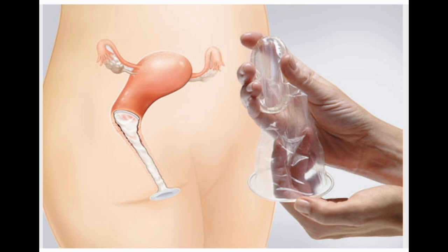Female condom. This is a thin plastic pouch that lines the vagina. A woman can put it in place up to 8 hours before sex. She would grasp a flexible plastic ring at the closed end and guide it into position. It doesn't work as well as the male condom. Pros: widely available, offers some protection against STDs. Cons: can be noisy, 21% of users get pregnant, and not reusable. Should not be used with a male condom to avoid breakage.